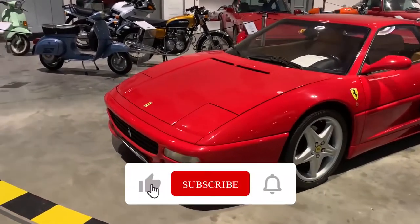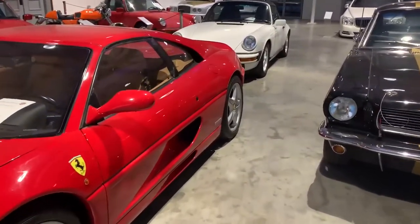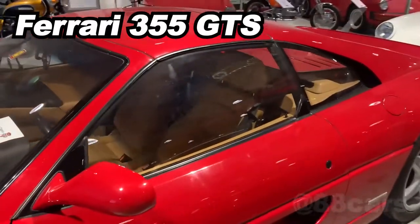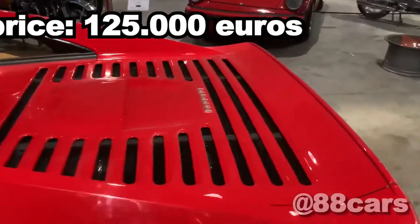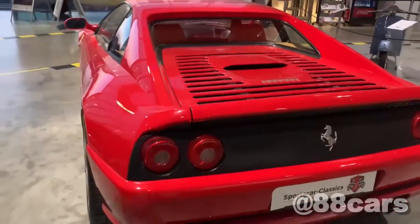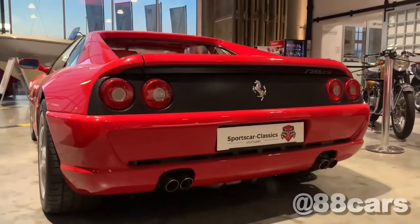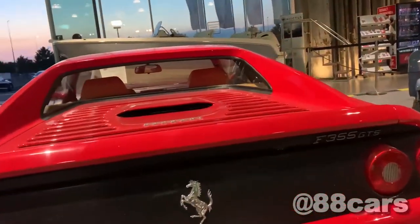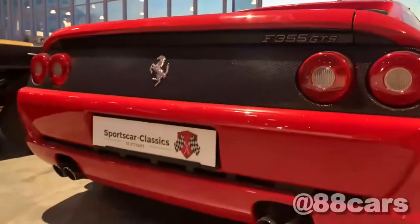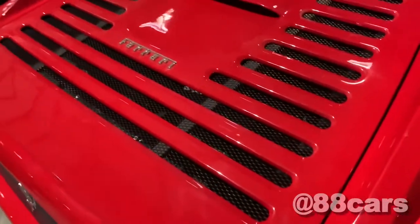Hello guys, welcome to 88 Cars channel. Today we have a really historic Ferrari — it's the F355 GTS, and the price is 125,000 Euro. Here we have four exhaust pipes, and also the signature Ferrari rear lights, a really cool Ferrari logo, a massive diffuser, and here also for the cooling system.